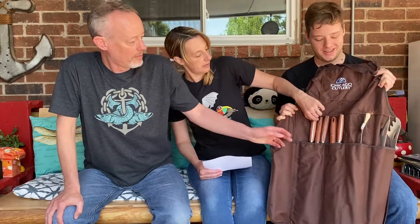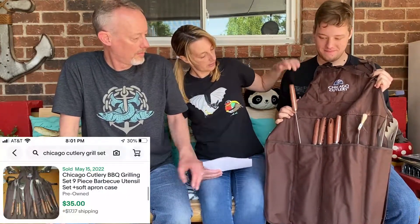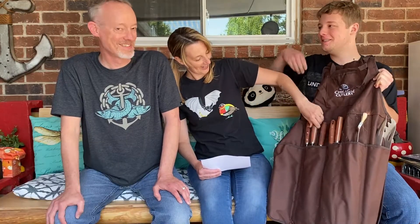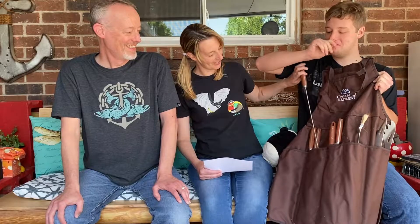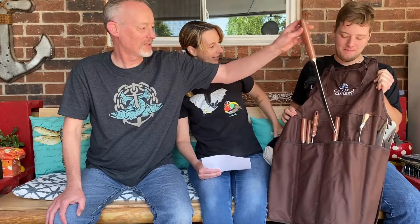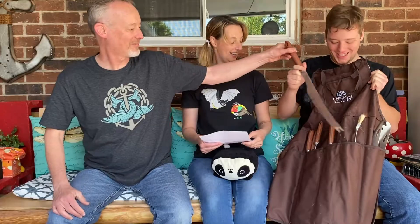Next up for Jack is a Chicago Cutlery set — he paid $10. It's a cool apron, barbecue set with all kinds of things in there: skewers, a big old knife. You paid $10, you can get $35 for that.